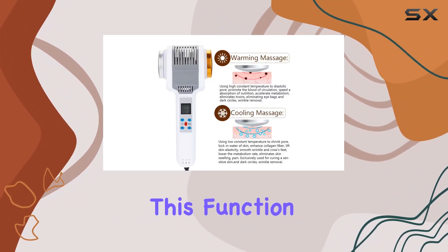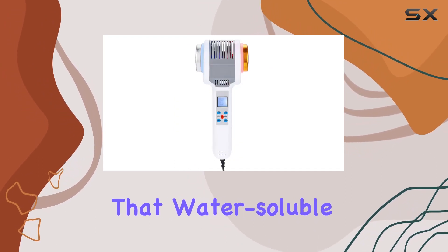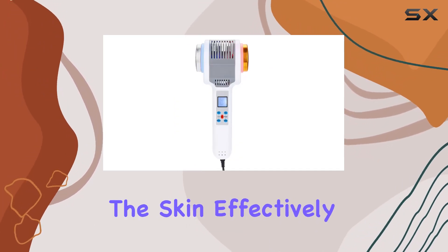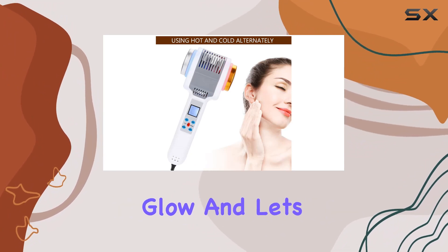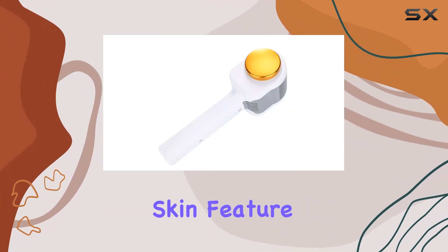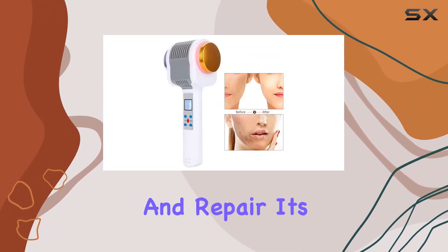Now let's talk about Full Absorb. This function is like a magic potion for your skin — it ensures that water-soluble nutrients penetrate deeper into the skin, effectively tackling pigmentation and leaving you with a radiant glow. And let's not forget about the Cleaning Skin feature: the cold effect not only cools the skin but also preps it for further maintenance and repair.